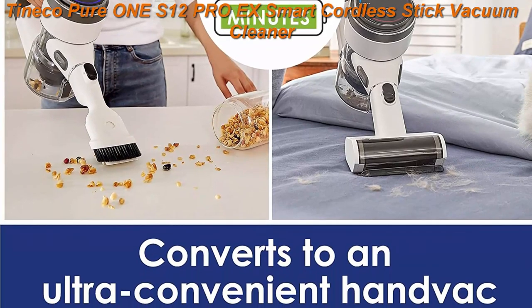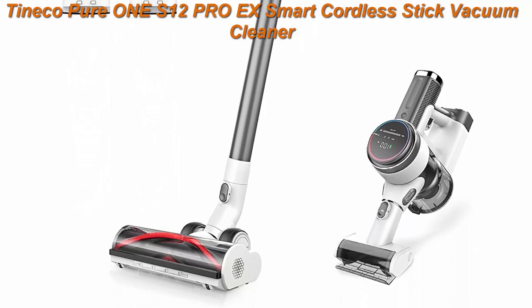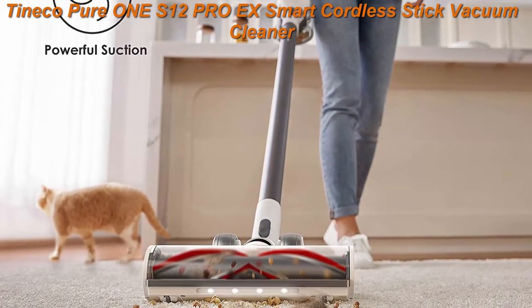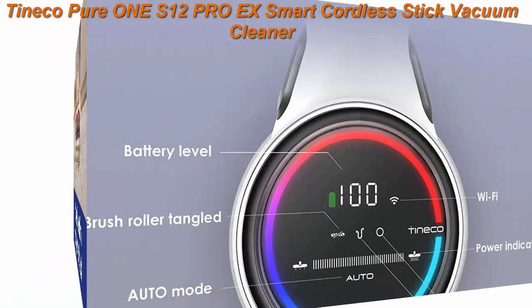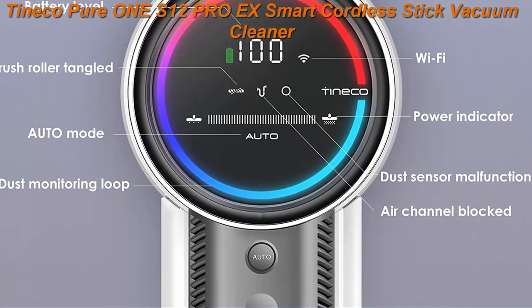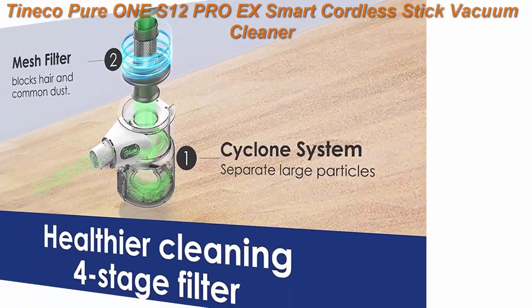The S12PROX model includes an LED Hard Floor Soft Roller Power Brush, ideal for wood, tile, and other hard floor surfaces. It easily converts to a handheld vacuum with versatile attachments to reach corners, stairs, and crevices. The Smart Cordless Vacuum Cleaner also includes a Direct Drive LED.